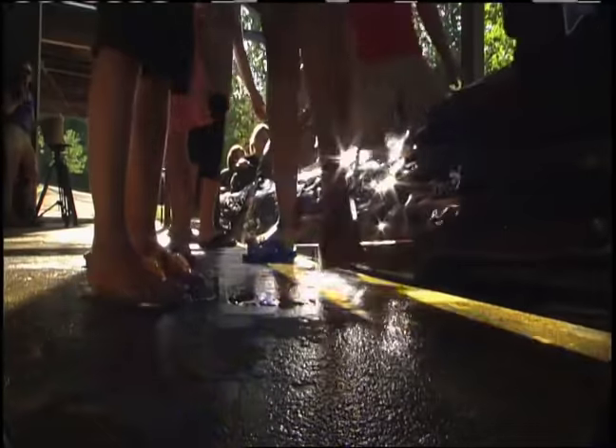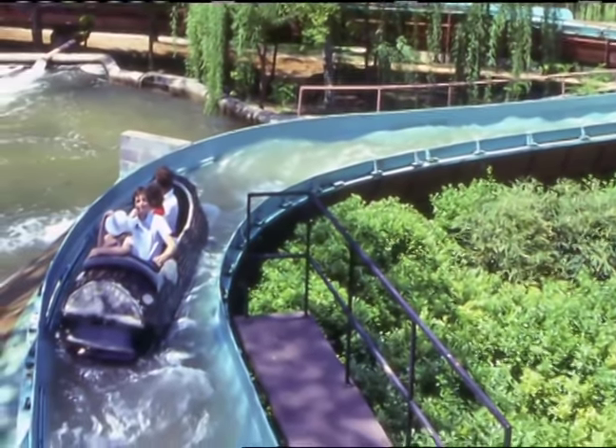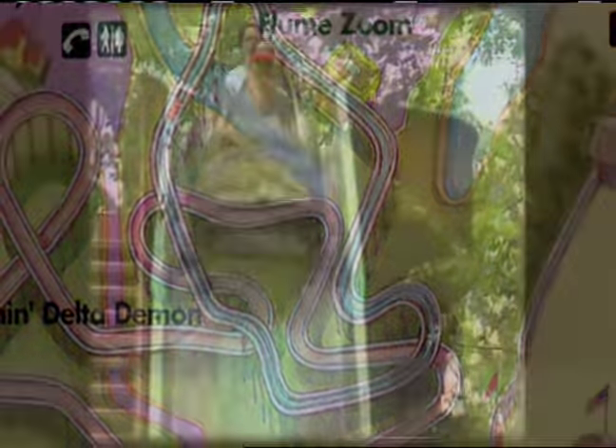I loved the Flume Zoom from the early 70s before I ever worked for the park. I think that was my favorite. Most log rides stayed relatively close to the ground, but this one really didn't. You'd go up the uphill and the track looped back and forth, back and forth, and finally you would come around a little bend and have a drop.